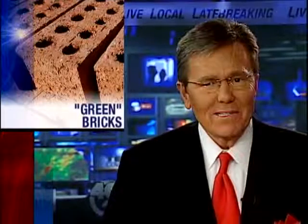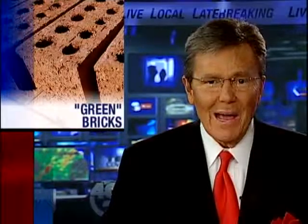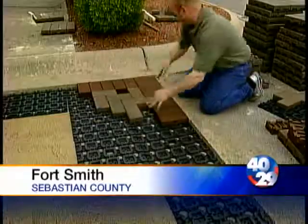Green building is all the rage these days, something a brick company with a long-time local presence hopes it can capitalize on. Acme Brick showed off some green brick pavers today.